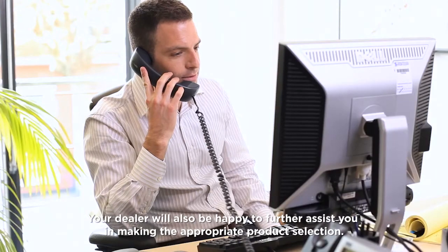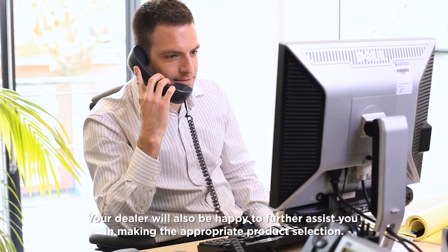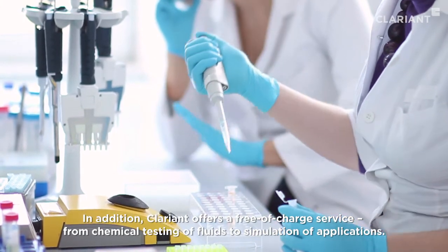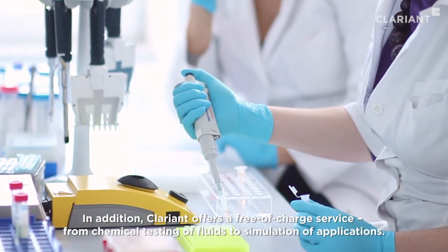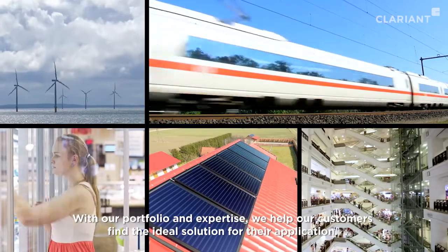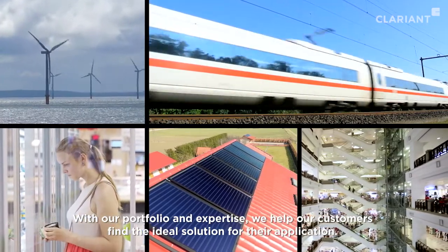Your dealer will also be happy to further assist you in making the appropriate product selection. In addition, Clariant offers a free-of-charge service, from chemical testing of fluids to simulation of applications. With our portfolio and expertise, we help our customers find the ideal solution for their application.